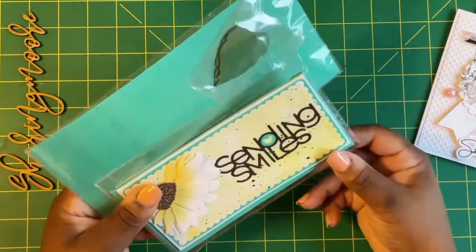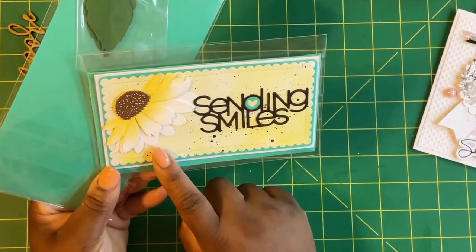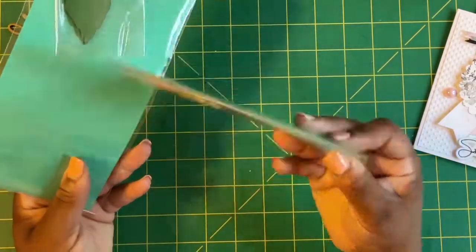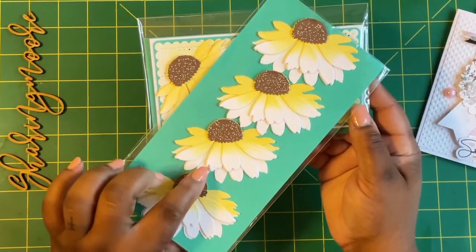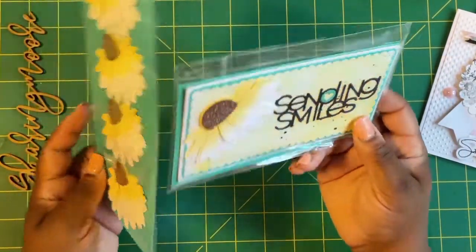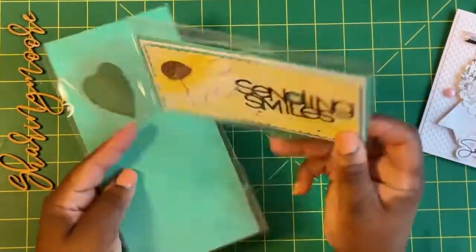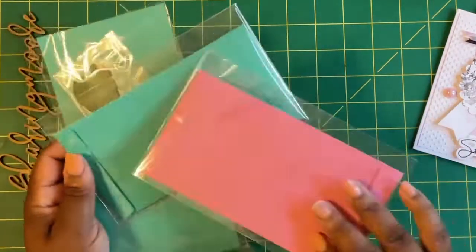Part number four — she did some paint splattering. 'Sending Smiles' — that's that Honeybee Stamps flower. This is a slimline matching envelope, and then the flower that's on the front — she made me four of those. So pretty, Tanya! I love these colored envelopes; I think I may have just ordered some.